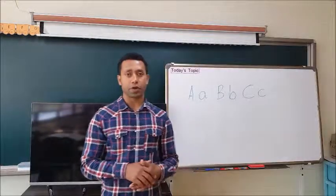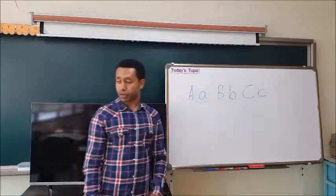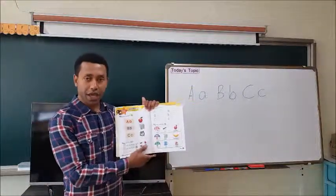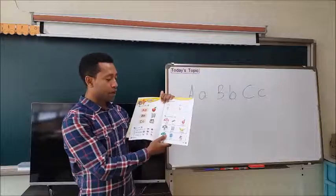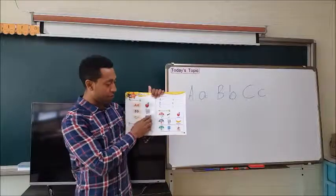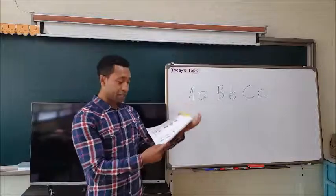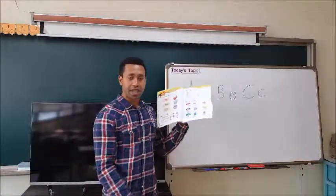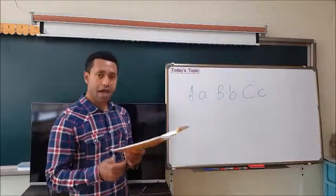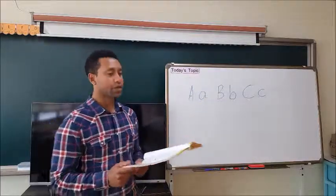Alright students, now we're going to practice more ABC sounds. Let's practice the sounds more. I want you to open your book on page 5. We're going to do the practice first. You see we have A, B, C. What sound does A have? It has A sound. Repeat after me: A, axe. Good. A, axe. Good job.